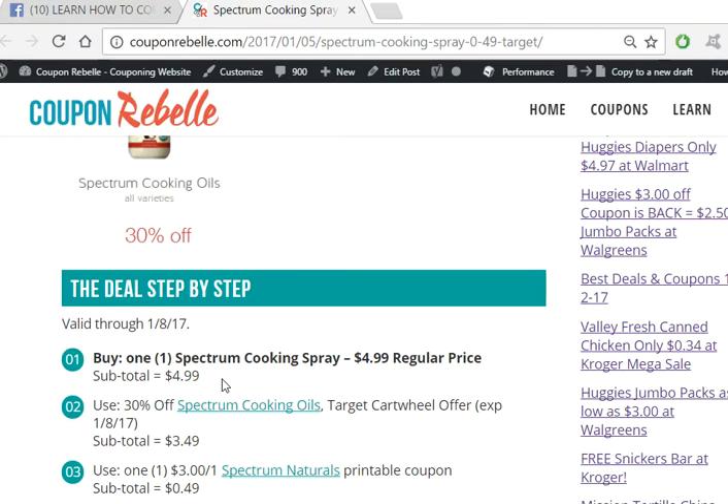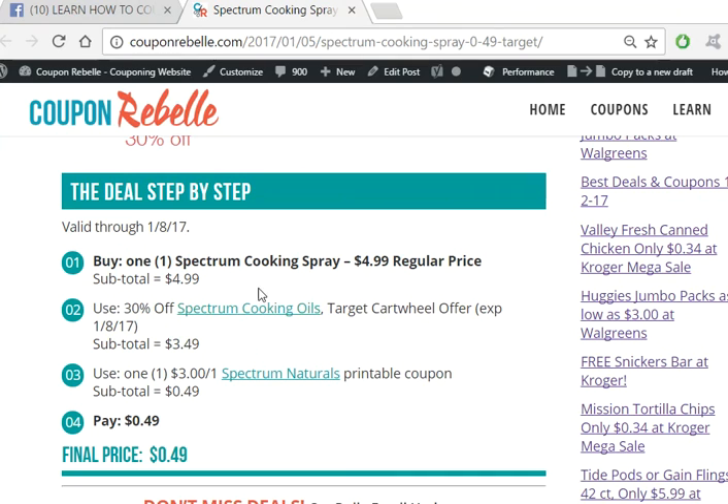Then the most important part: the deal step by step. Buy one cooking spray. Now, prices may be slightly higher or lower depending on your region and your store, but the lowest prices are generally $4.99 for these cooking sprays. There are different ones — olive oil, canola oil spray — and usually coconut oil is a little bit higher, but you could still get it; the final price will just be a little more. So let's say you buy one of the cooking sprays that is $4.99 regularly priced.